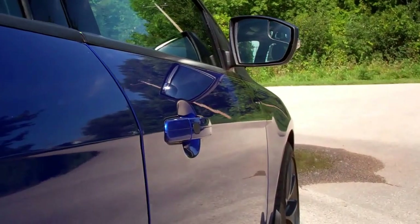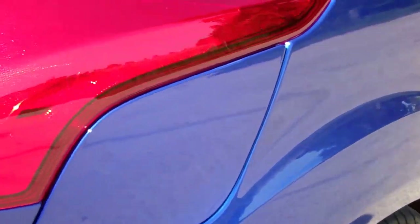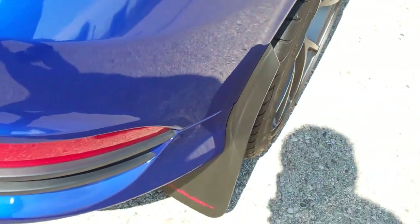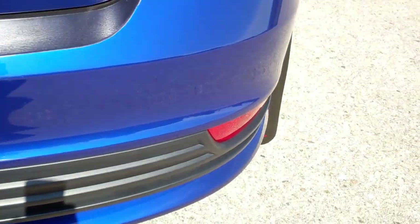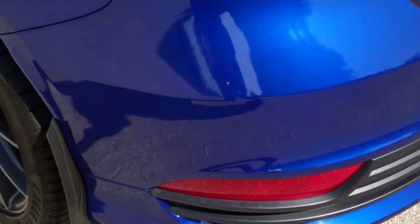Roof is very clean, don't see any dents or dings down this side of the vehicle. This rim is very clean as well, no scuffs or scrapes. It does have the cap-less fuel fill. Rear bumper is very clean, no scuffs or cracks.